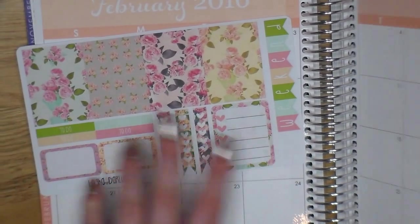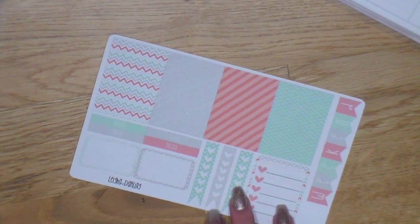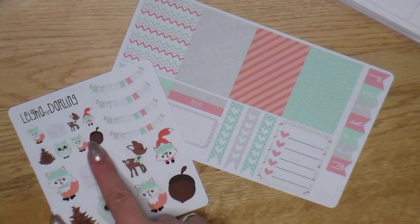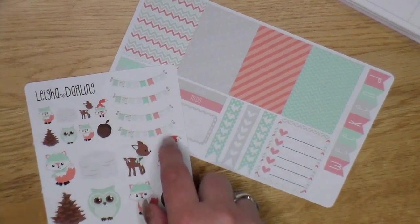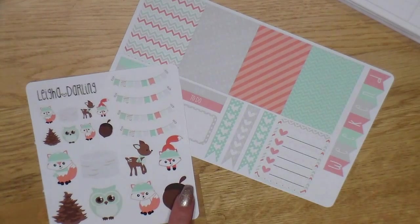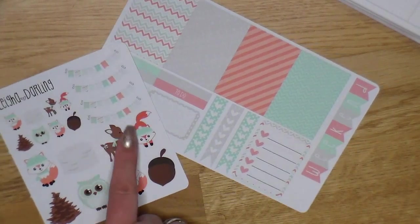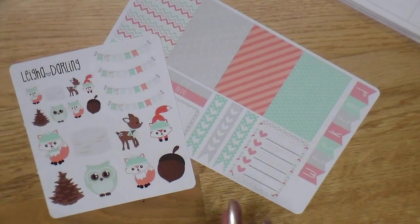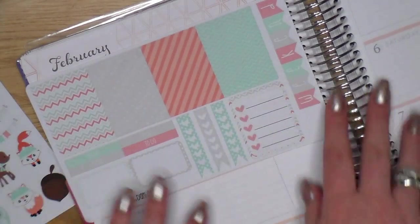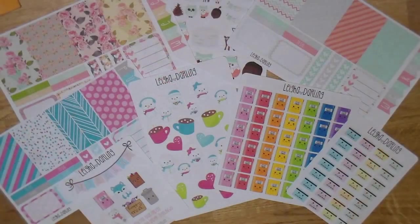Then I got the Winter Woodland Planner Set, which is a functional sheet plus a decorative sheet. I love that it has four banners — you can save those for different occasions. It has pine cones, nuts, owls, foxes, a Bambi, and you get two different sizes. The color scheme is absolutely perfect for February because it has that peach shade to it — I just love it and I'm so excited to use it.